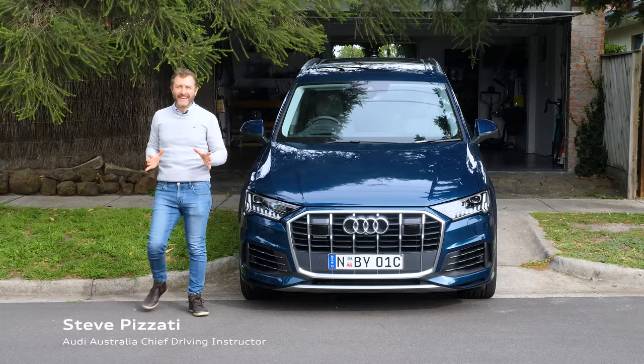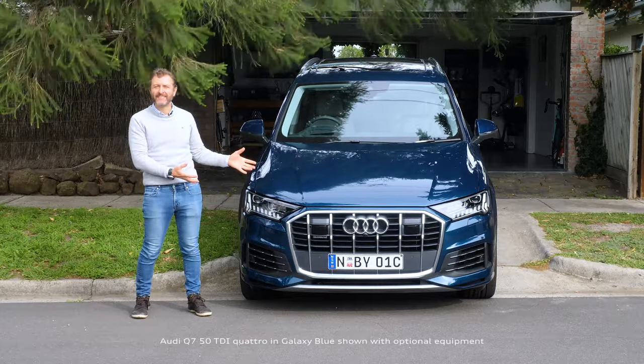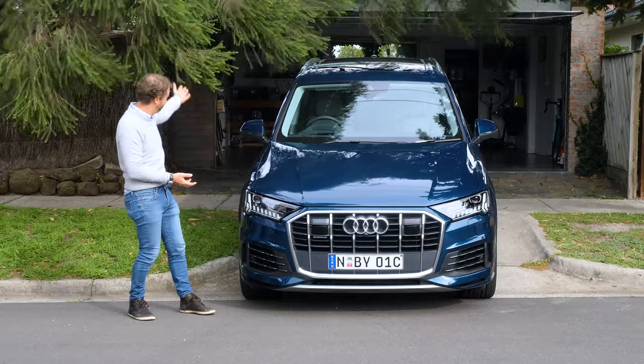Hi, I'm Steve Pezzati and there's big news from the world of luxury SUVs. There's a new Audi Q7 and since I'm working from home now, I thought I'd show it to you from my world — well, more accurately, my driveway.